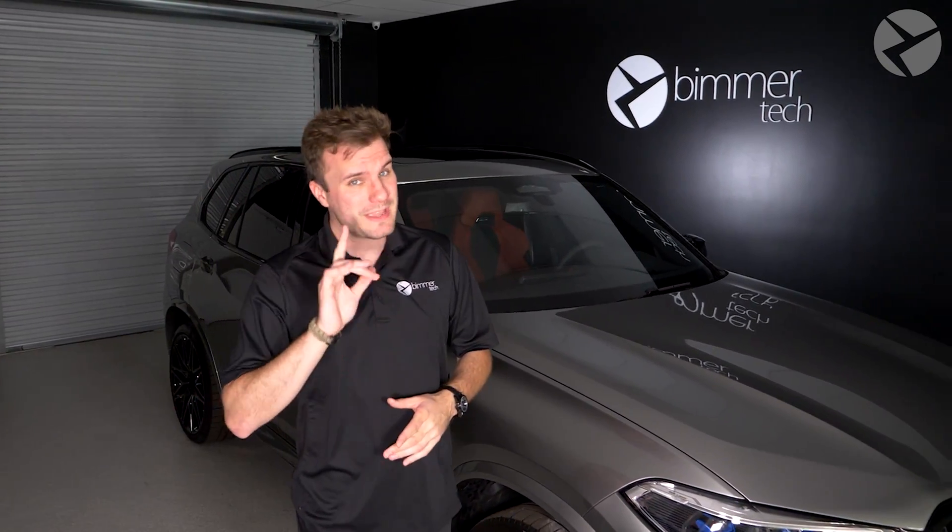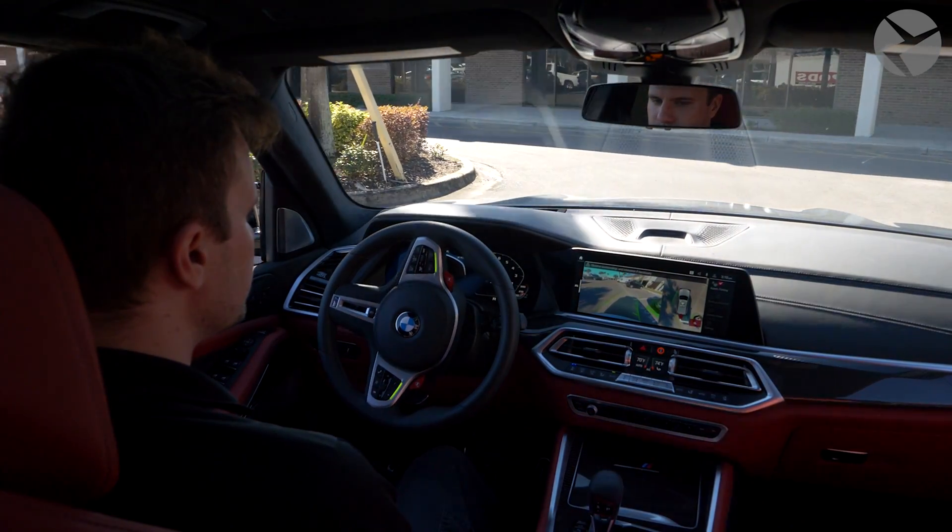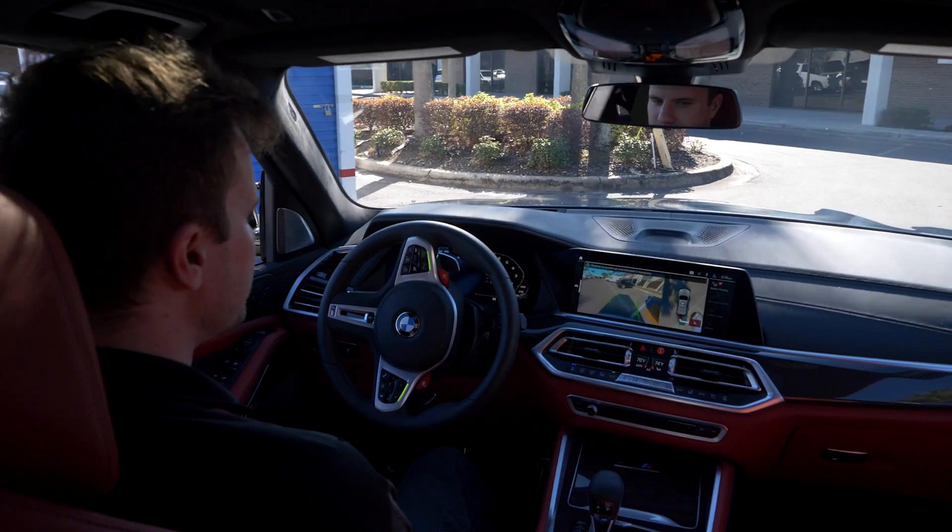If you don't parallel park that much, it may be a skill that you forget over time. But don't worry, BMW has you covered with that and so much more with its BMW Parking Assistant.